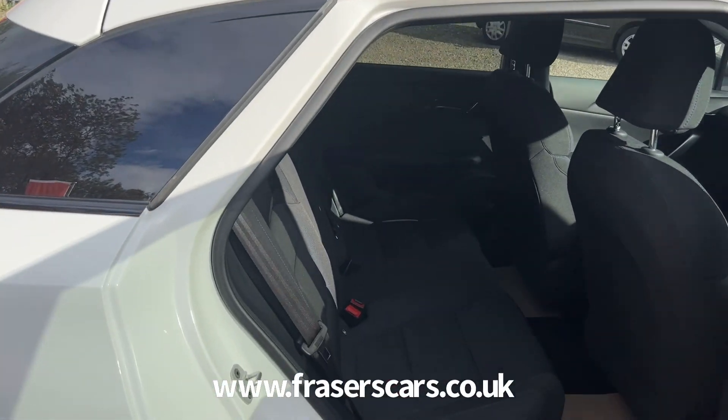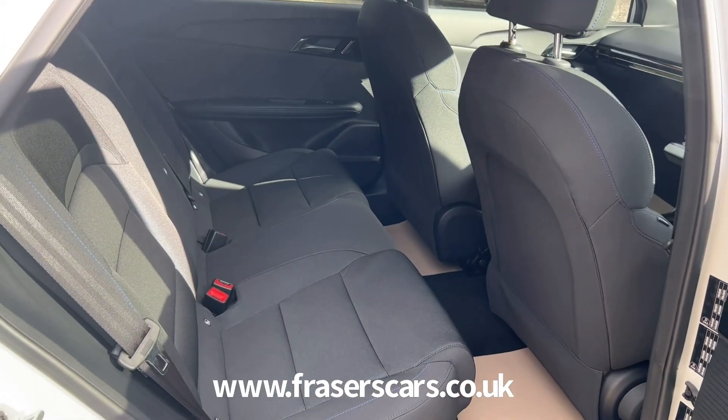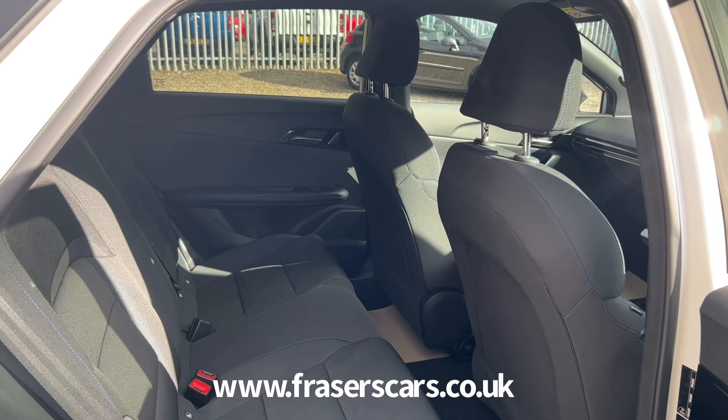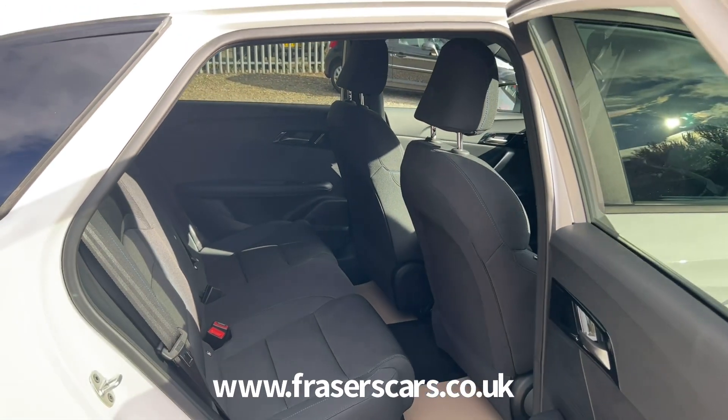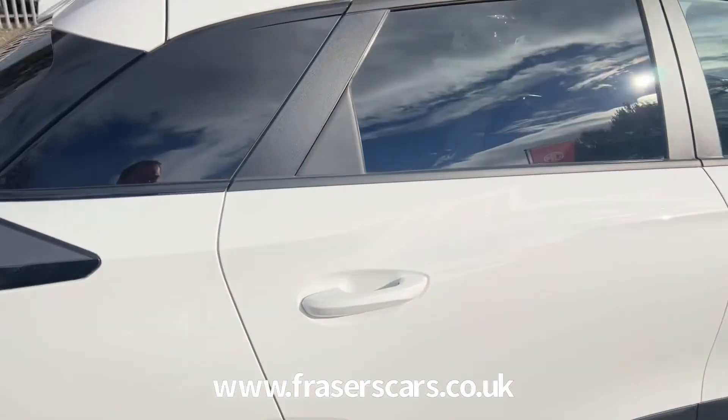It's also keyless entry. It has vehicle to load charging, which means you can use the car to charge things like e-scooters and e-bikes. It has a six-way adjustable driver seat, four-way adjustable passenger seat, and steering wheel audio controls along with adaptive cruise control.